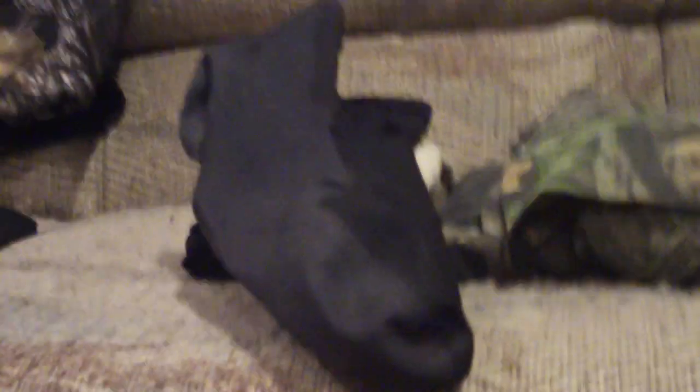Another thing for your feet: these are a Gore-Tex sock. Gore-Tex socks are a great cheap addition to your footwear, especially if you don't have the newest, greatest, latest boots.